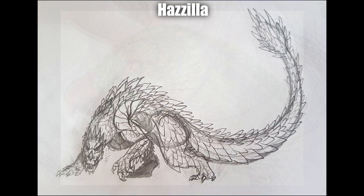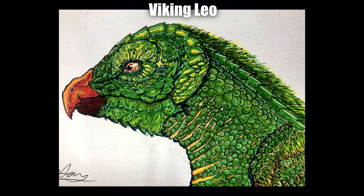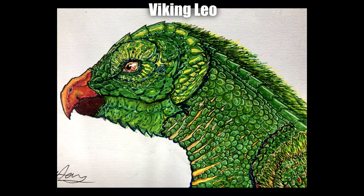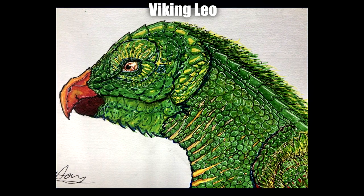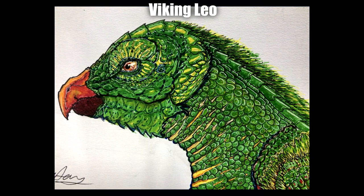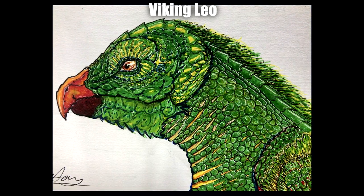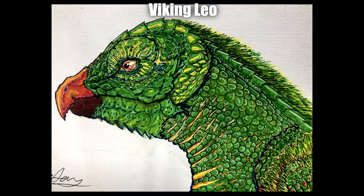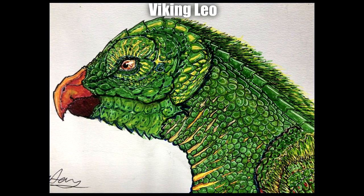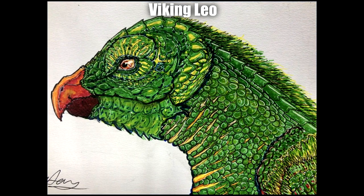Next up by Viking Leo we have the Scaly-Breasted Lorikeet Kaiju. The texturing on this is absolutely beautiful — every individual scale has a bit of attention poured into it, whether it's the lighting, the outline, or just different hues of greens and yellows. It looks very rich and stunning. The face, especially around the eyes against all the little intertwinements of yellow and green, looks really beautiful. There's a little bit of white outline around the face and especially on the beak that gives it a nice extra dynamic. My overall favorite part is just how vibrant the color scheme is — Viking Leo does a fantastic job playing with colors and really making it pop off the page. I also like the subtle bounce of yellow around the neck.